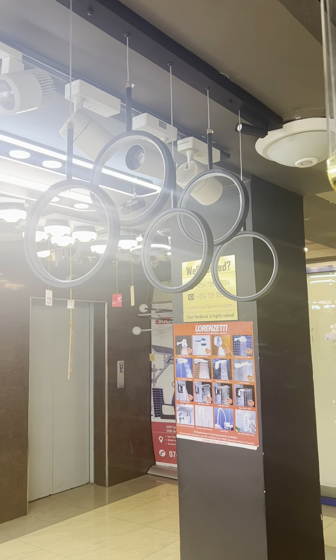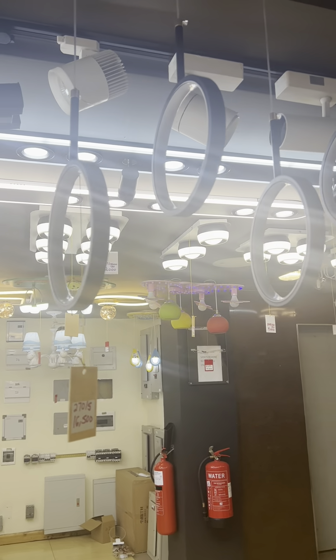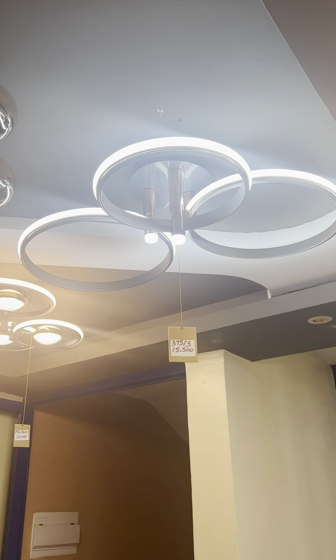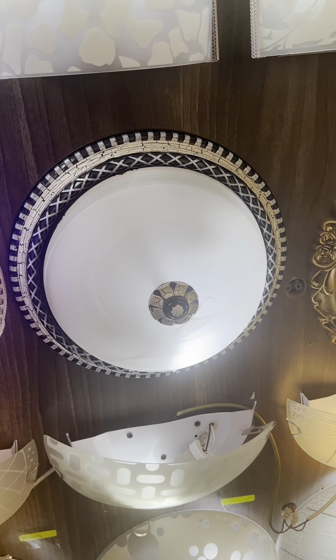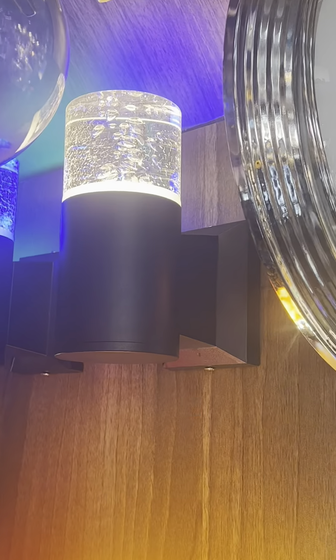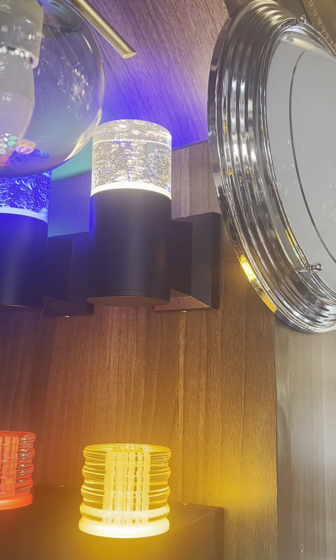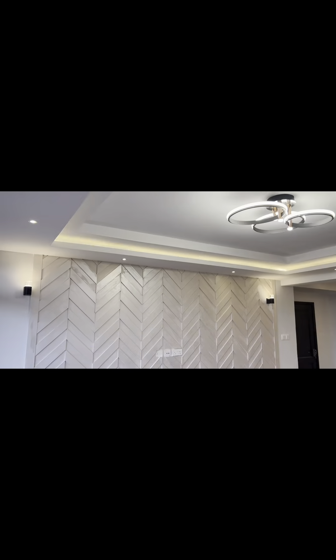Here we are doing the shopping for the lighting for the apartment. These are the kinds of lights we shared with the client. We prefer sending photo samples to the client together with the prices, and then the client will choose the lighting they want. We guide them with professional advice on the best lighting to go with the design.